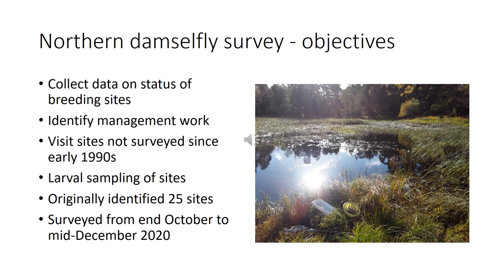Our objectives were to collect data on the known breeding sites — about 25 sites across Strathspey and Deeside within the Cairngorms National Park — to identify what management work was needed at those sites, and to look at sites that hadn't been visited since the early 1990s. We also wanted to do larval sampling to check for the presence of northern damselfly. The survey was undertaken by me from the end of October through to mid-December, by which time winter appeared in earnest and ponds started to freeze. We also had restrictions due to Covid, so we weren't able to do everything we wanted.